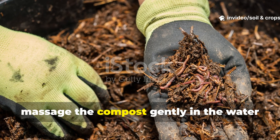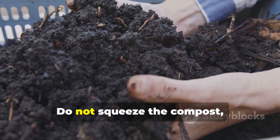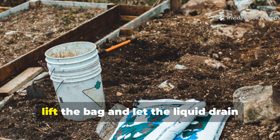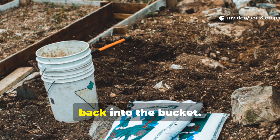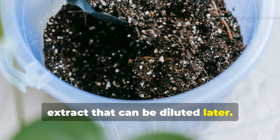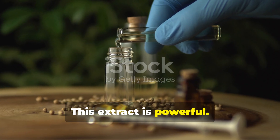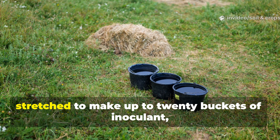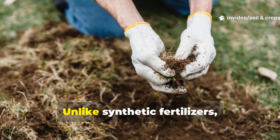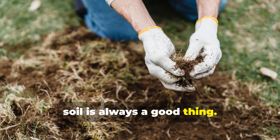Once filled, massage the compost gently in the water for about a minute, swishing to release microorganisms. Do not squeeze the compost, as crushing can kill delicate organisms. When finished, lift the bag and let the liquid drain back into the bucket. The result is a concentrated compost extract that can be diluted later. A single 5-gallon bucket can be stretched to make up to 20 buckets of inoculant, simply by topping off with fresh water. Unlike synthetic fertilizers, you cannot over-apply — more life in your soil is always a good thing.